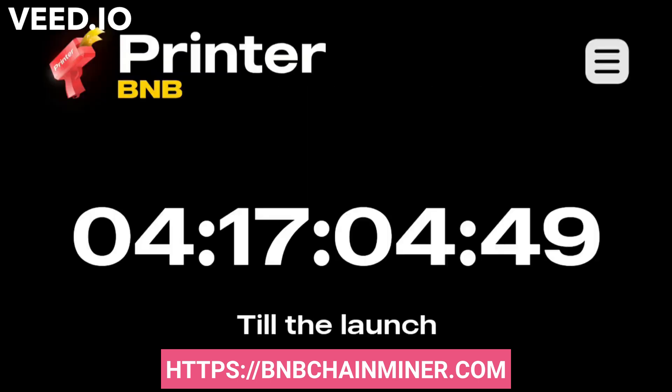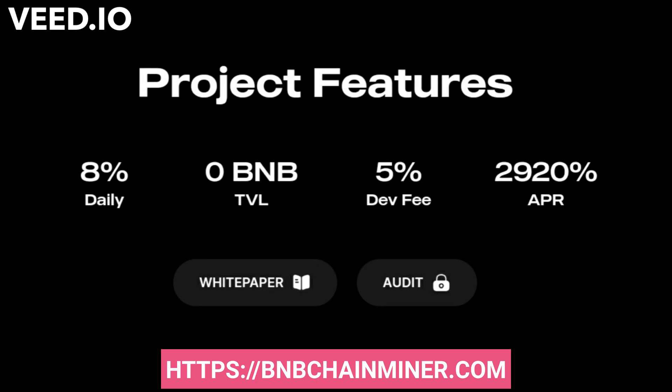BNB Printer is launching in about 4 days from now, so you still have plenty of time to get in. The project features an 8% daily return on the amount of BNB that you stake. Once they go live, you will be able to see their total trading volume and the contract balance. The fee on deposits and withdrawals is 5%, and the APR is 2,920%.